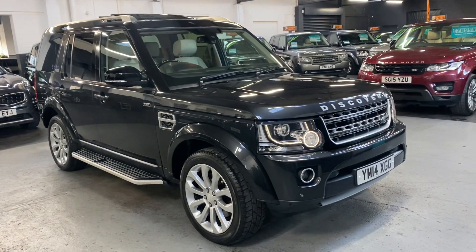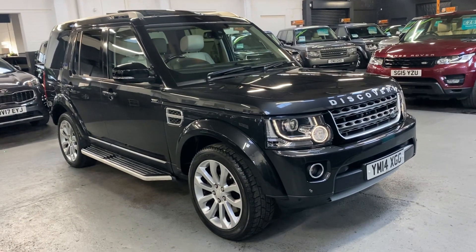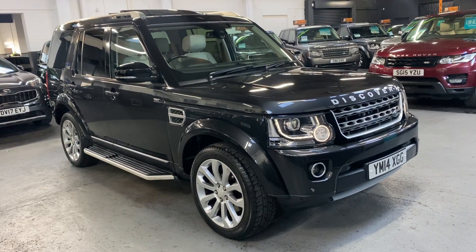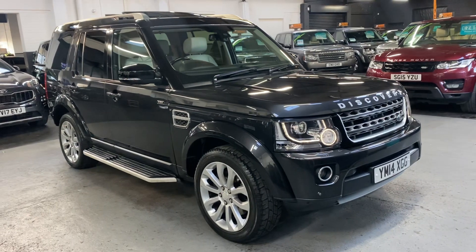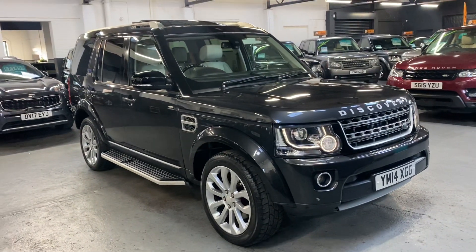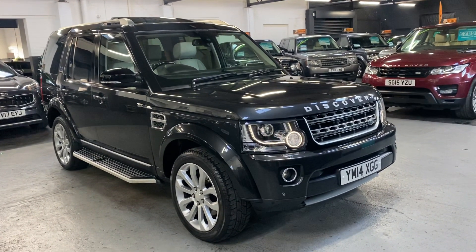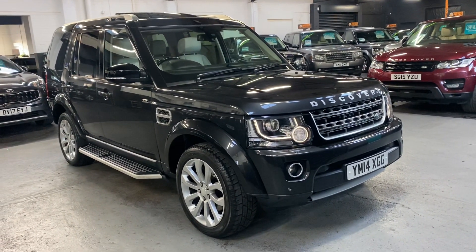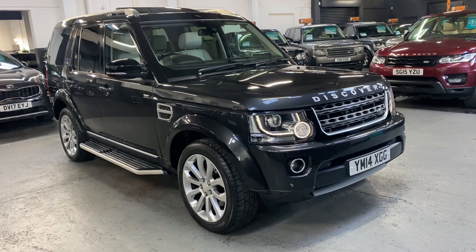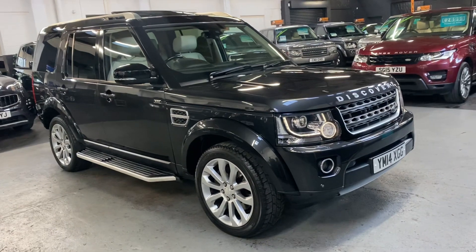Good morning. We're really happy to present this 2014, on a 14-plate, Land Rover Discovery 4. It's a 3-litre SD V6 and it is a very rare 25th anniversary edition — XXV — and there were only 1,500 of these made worldwide, so an extremely limited run car. You get some serious equipment with it, finished in Causeway Grey over